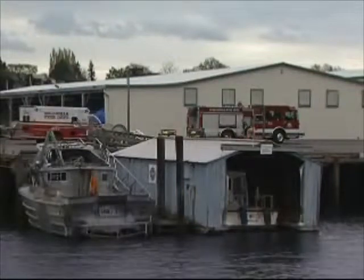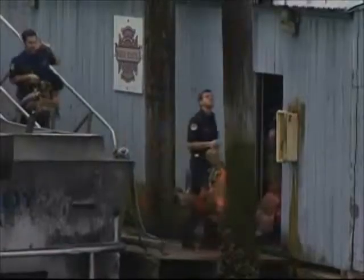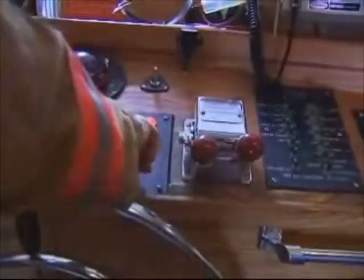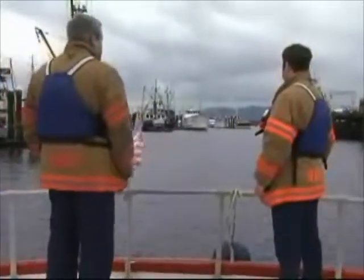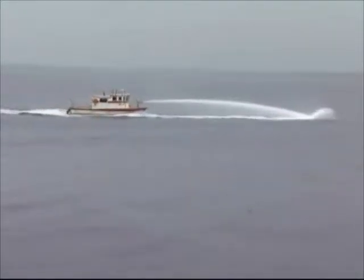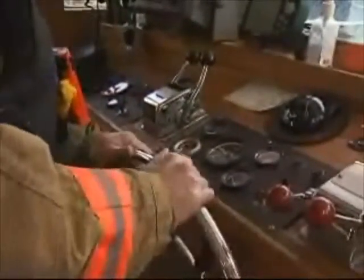Today, we're going to join the Fire Bell's crew as they leave their Deemer Road station and come down for their weekly boat practice. The Fire Bell was purchased by the Port of Bellingham in 1985 and is operated by specially trained members of the Bellingham Fire Department. The boat is 36 feet long and has roughly the same pumping capacity as a fire engine. Most people tend to think of a fire boat as a floating water can, and that's what we're going to be practicing today.